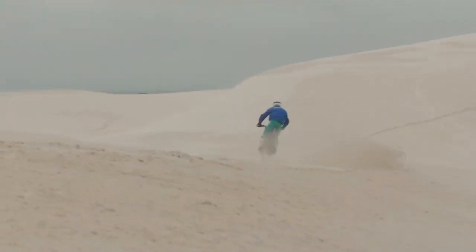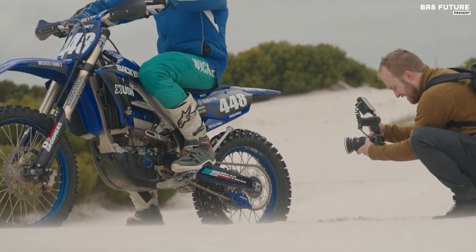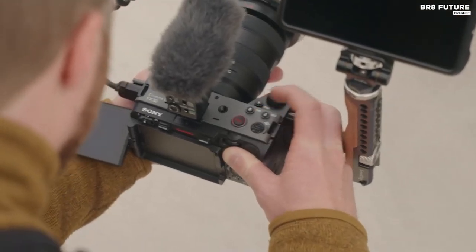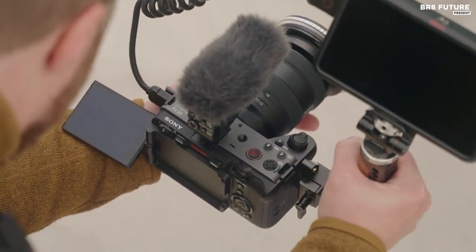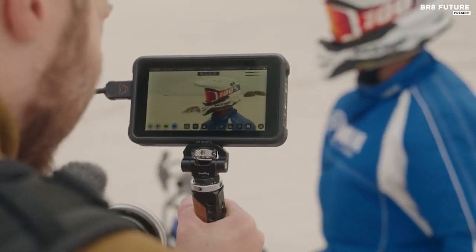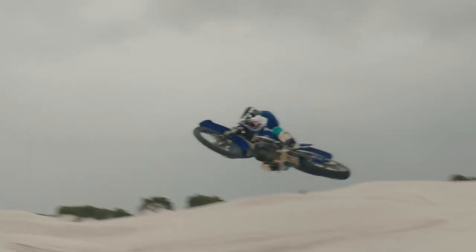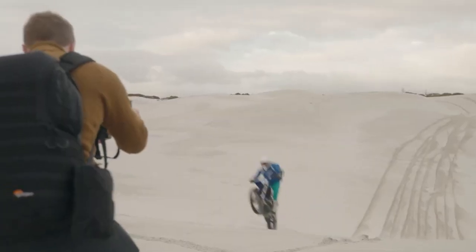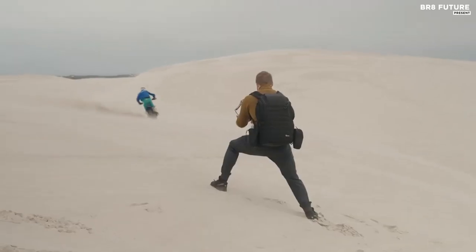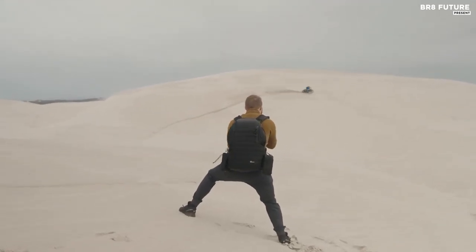With its premium build quality, you'll be able to take this camera on any shoot with confidence. And let's not forget about its impressive 4K 120p capabilities, albeit with a crop — a feature that puts even the Sony FX3 to shame. Overall, the Sony FX30 is a fantastic choice for any filmmaker or photographer looking for a reliable and affordable cinema camera, and we have no doubt that the FX30 will continue to impress.